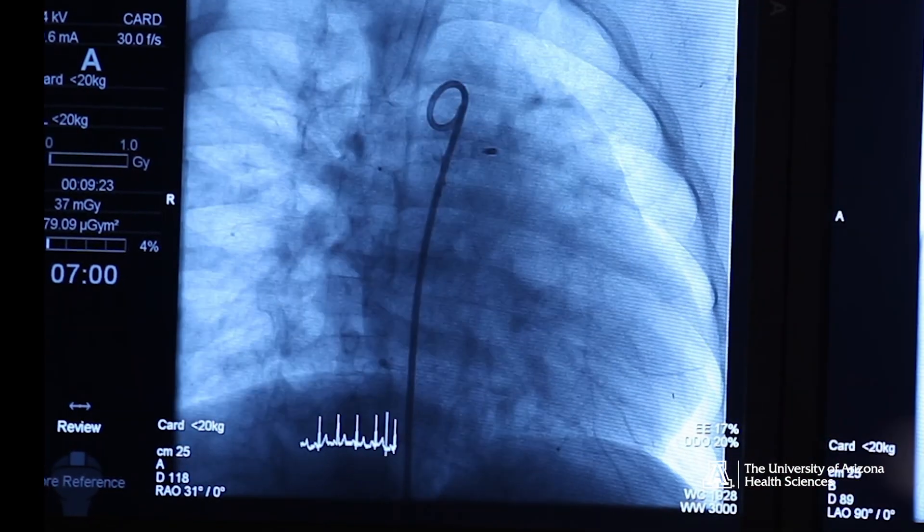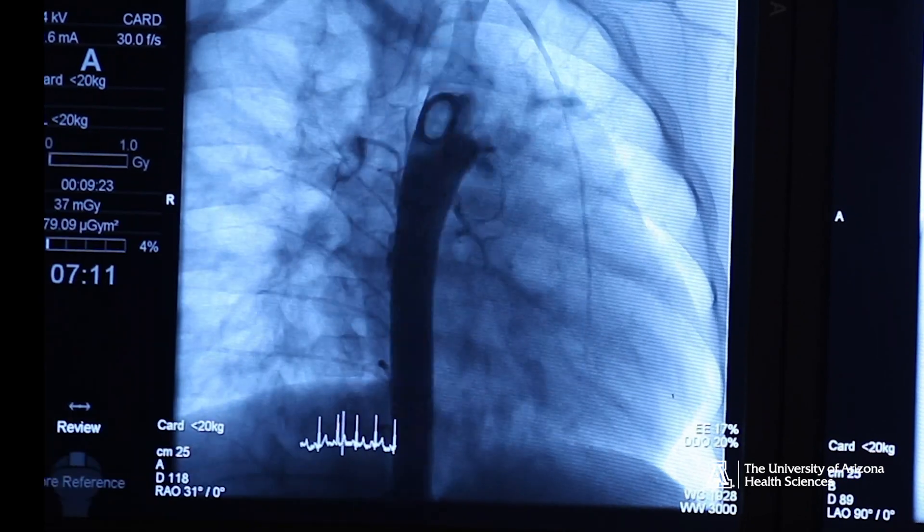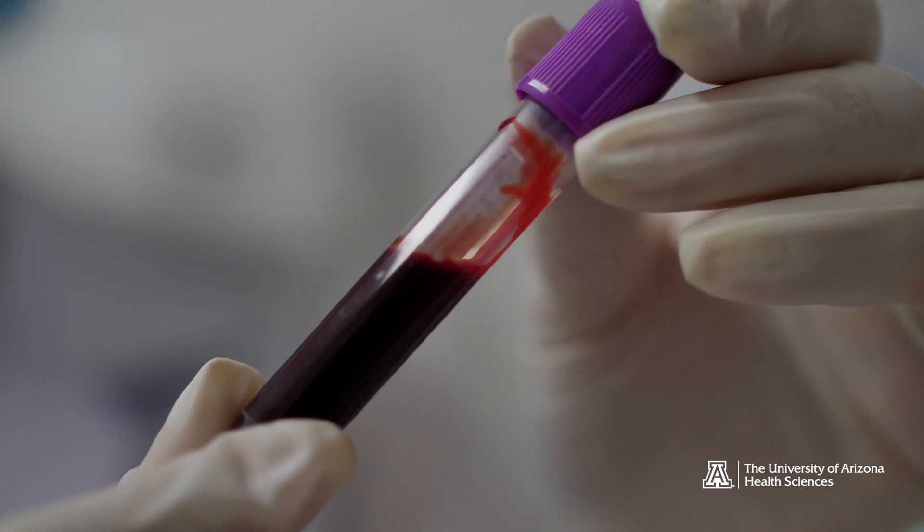The final diagnosis for pulmonary hypertension is the catheterization of the right heart. It's a very invasive procedure. And what we're trying to do is a simple blood test.